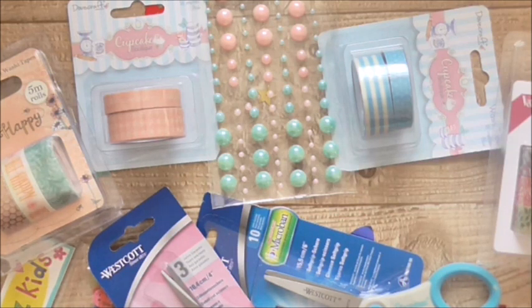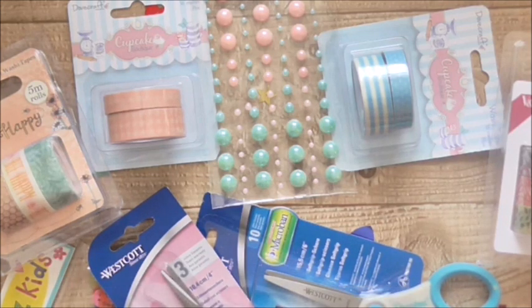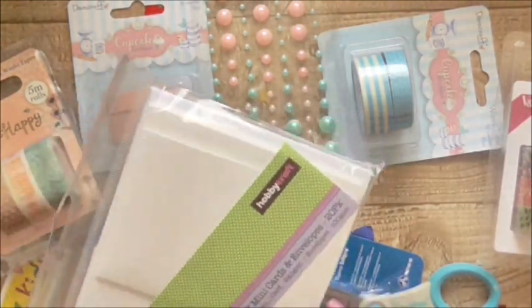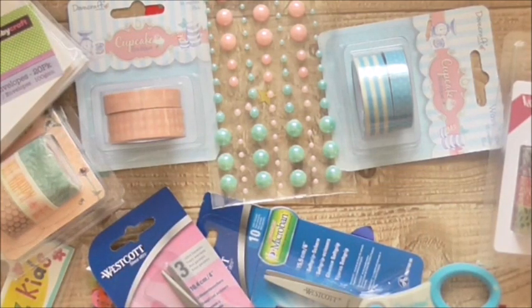Then I got these A7 mini cards and envelopes — you get 20 in the pack, the cards and the envelopes. I just thought these would be really nice to use as little thank you cards because I'm never prepared for anything. They're great quality and these were 50p. 50p for 20 cards and 20 envelopes — you can't go wrong.